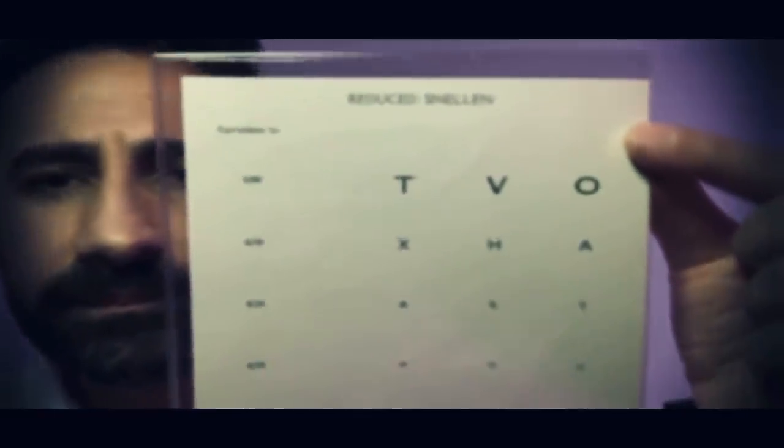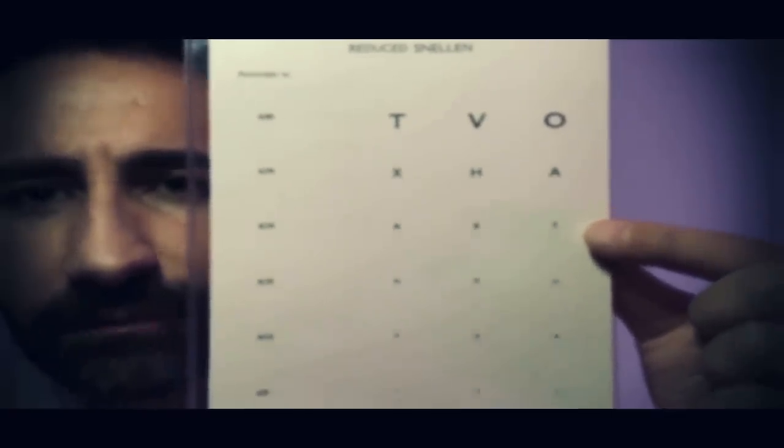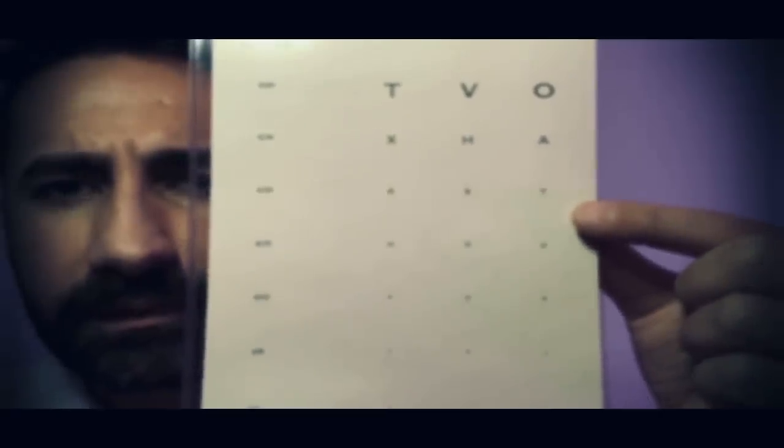I have everything I need from the previous optometrist but we are going to do a few extra tests. First, cover your left eye to check your vision with the reduced Snellen chart. Just read down on the chart as far as you can for me please. Okay, cover the other eye and switch it over now. Just looking through the left eye — read down as far as you can, tell me when you can't do any more.